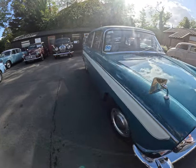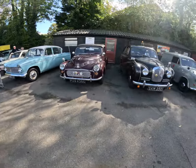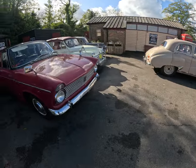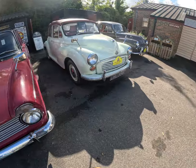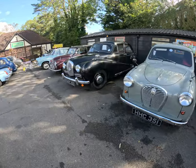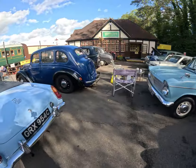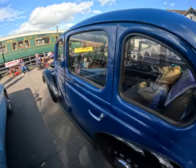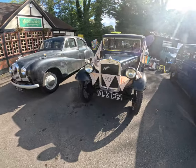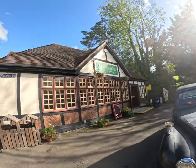Austin — try them, beautiful cars, coming at the right day I think. Wow. Morris Minor Club. Wow, amazing. Wow, look at this one. Look at that wind up. Wow.